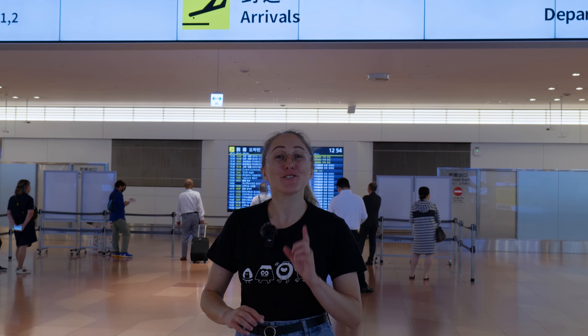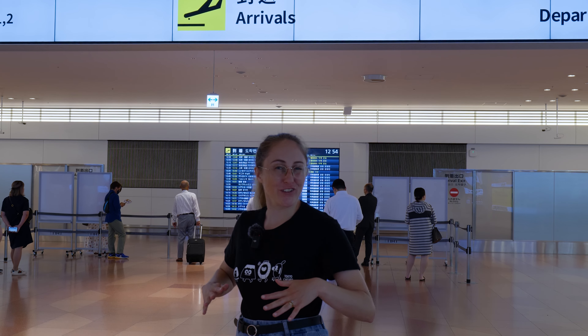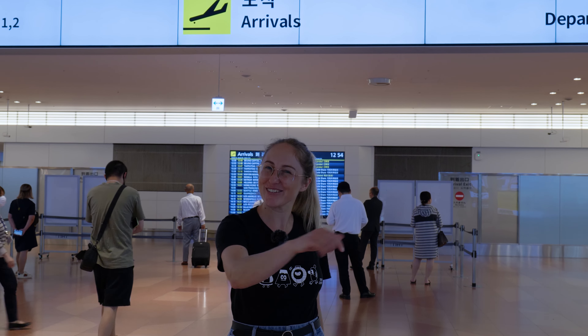Hope you have a safe flight to Tokyo. Do make sure to subscribe so you can get more videos about Tokyo and Japan. See you in the next one.